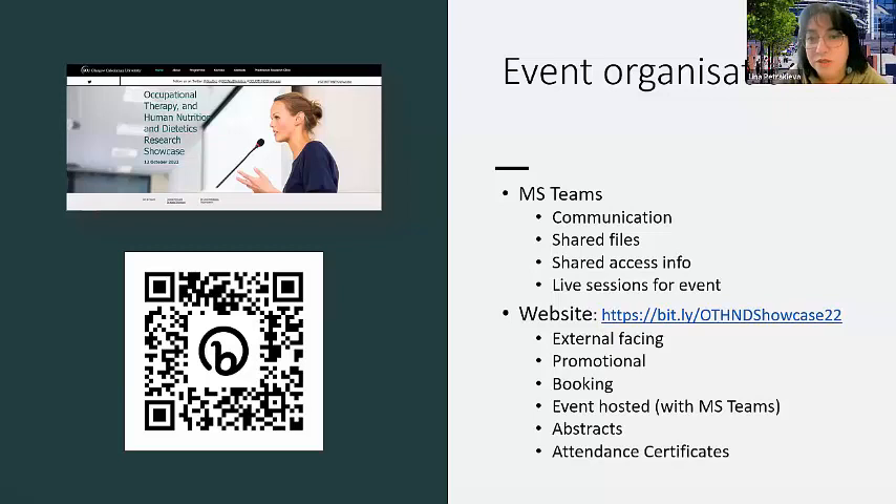We set up a Team with Katie, Leona and me and had all our communication and shared files in there, so there was never a question of 'oh I didn't receive that email' — it was all in one place. Any platforms we needed to use, the access information was in there; everything was shared with everybody. We also used Teams to run the actual live sessions for the event. Externally, we ran it through a website that I designed — I'll put the link in the chat.